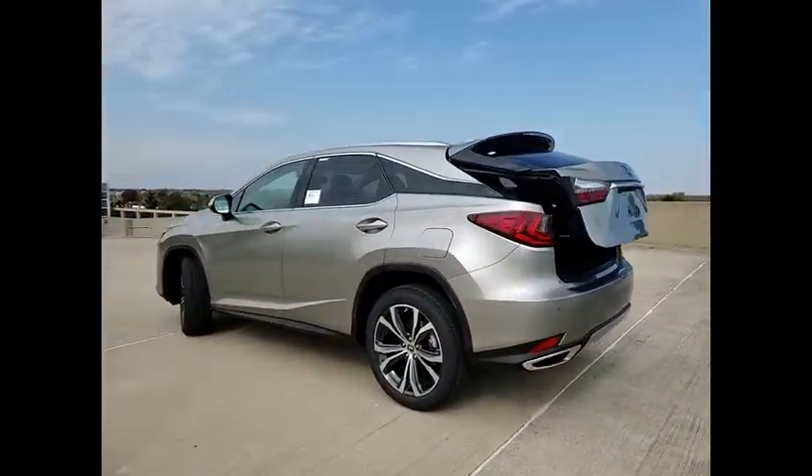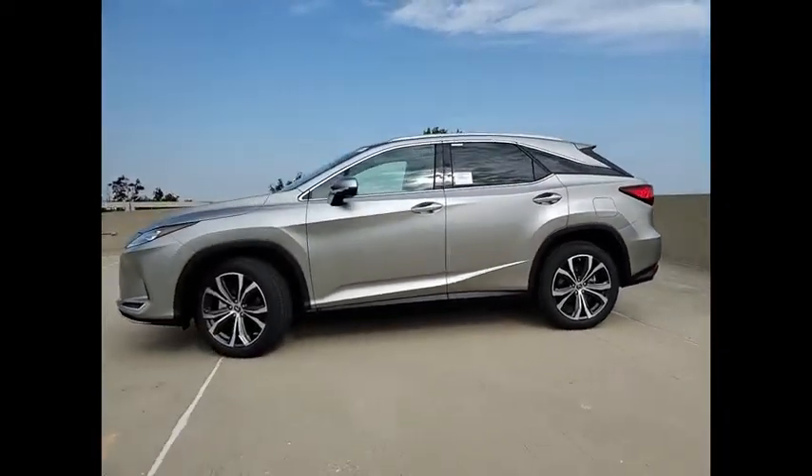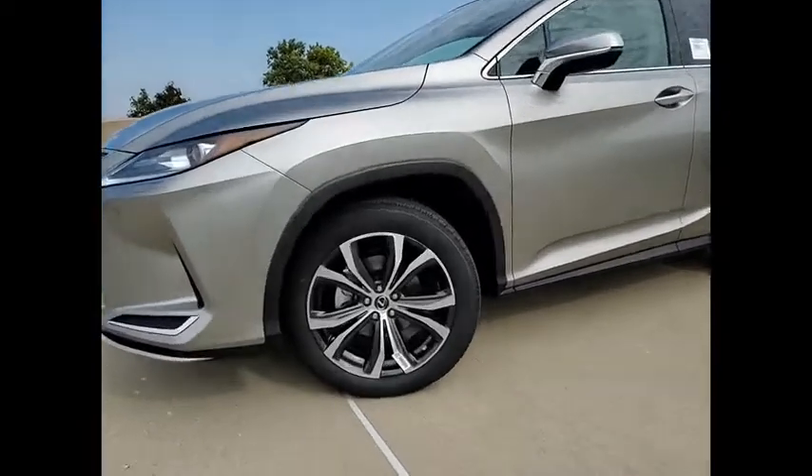Rear view camera, airbags — driver and knee — audio radio, touch screen display, electronic messaging assistance with read function.